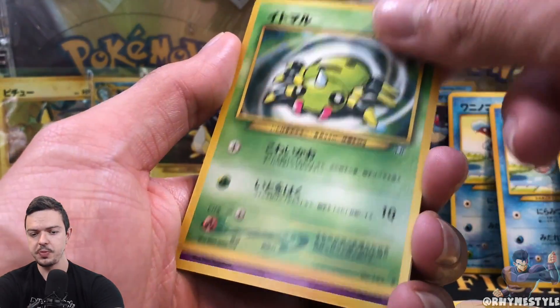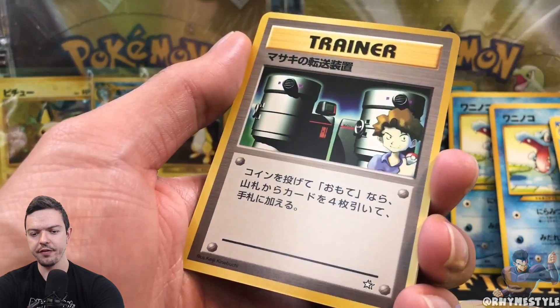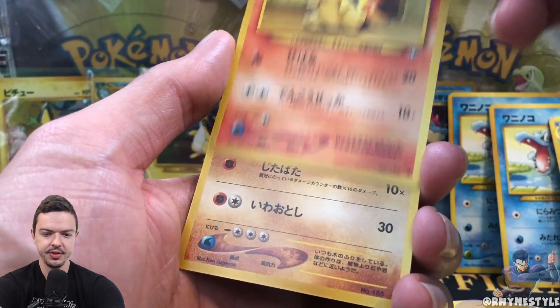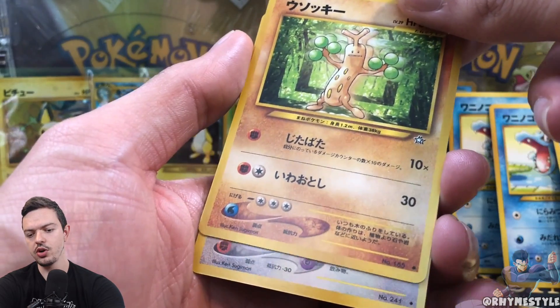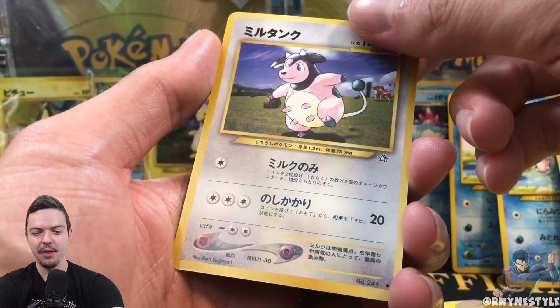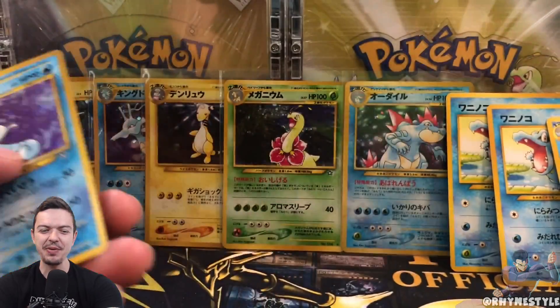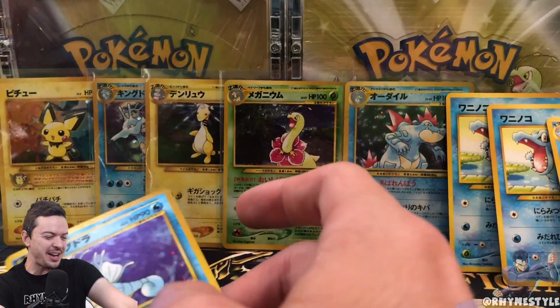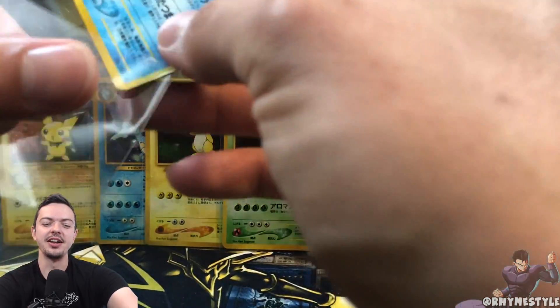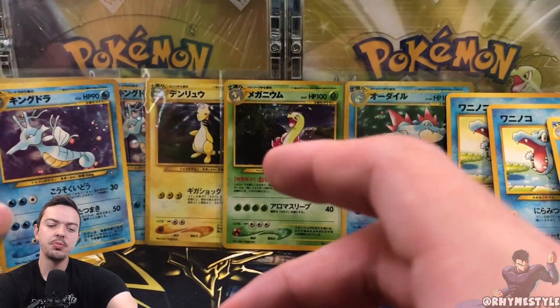Noctowl — that's a new one. Spinarak, Girafarig, another Trainer, Dratini, Cyndaquil, Sudowoodo... and the holo is... Miltank! And another Kingdra — are we doubling up? I don't want to double up. It's fine, it's cool.